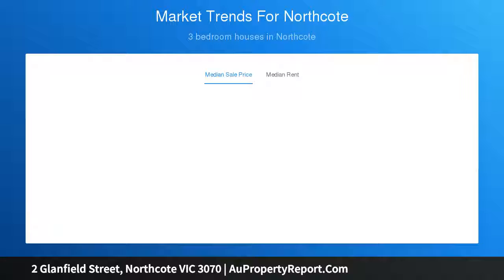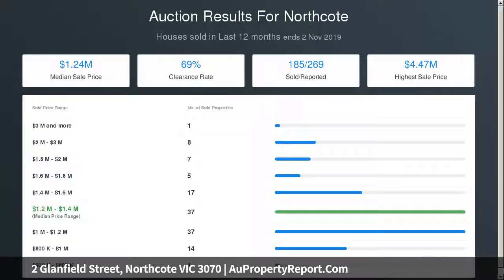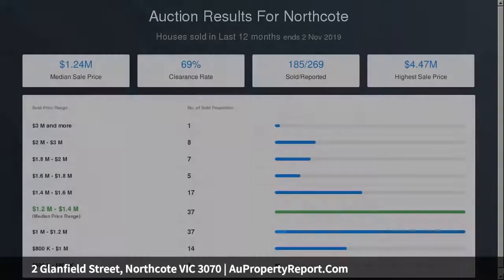Including a garage and studio with access from a right-of-way, plus dual off-street parking. This welcoming home features period detail, polished floors, ample storage, ducted heating and evaporative cooling.